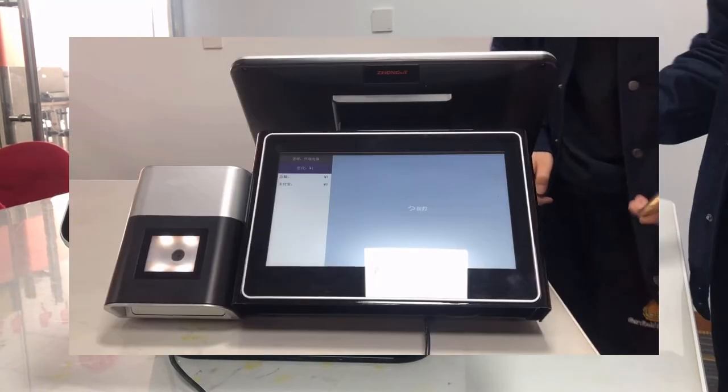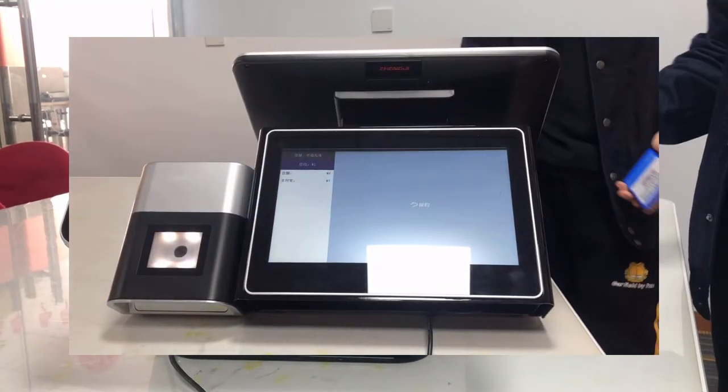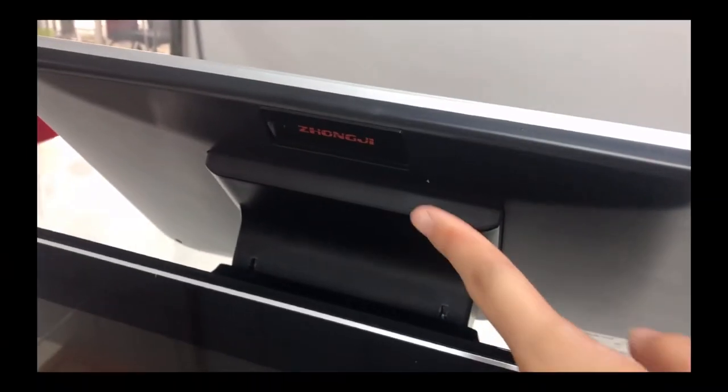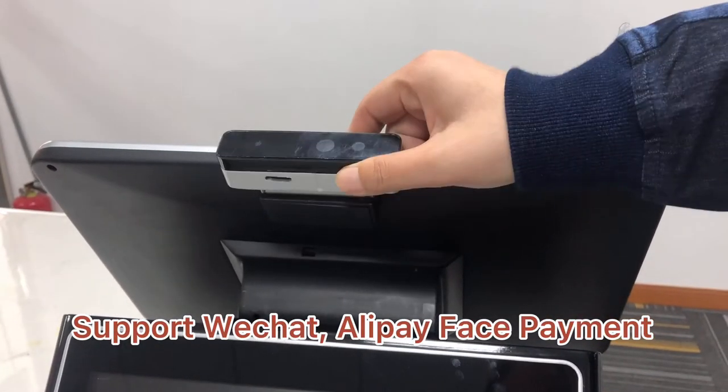The built-in scanner can also support QR code payment. This machine also supports Alipay and WeChat face payment.